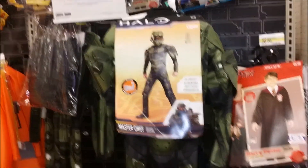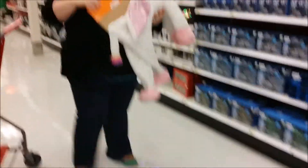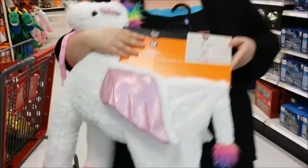Master Chief. Oh, Harry Potter. Okay, this is the costume that I want. It says one size, but I don't think it's going to fit me. One size fits all — Unicorn.